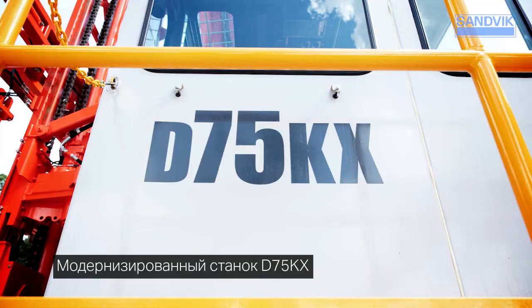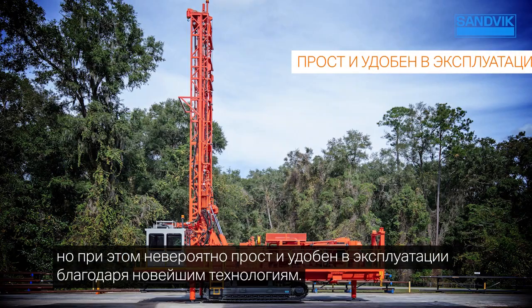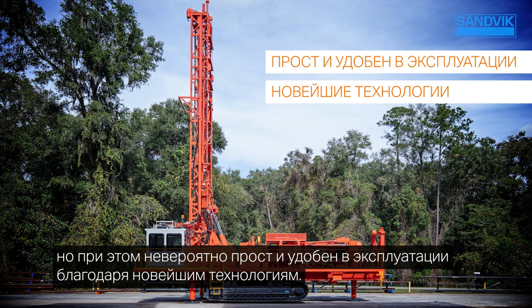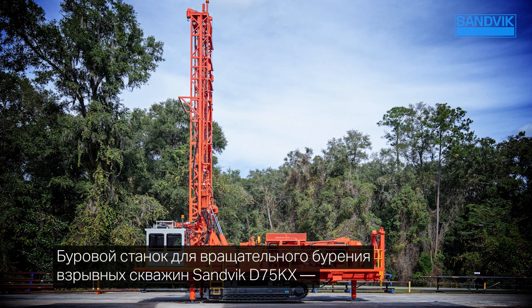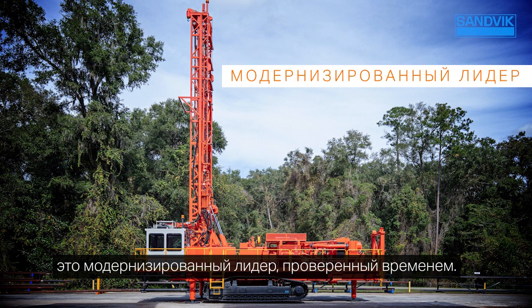Just as cost-efficient as ever, the reimagined D75KX provides the most user-friendly operation thanks to the newest technology available. The Sandvik D75KX Rotary Blast Hole Drill is evolution defined.